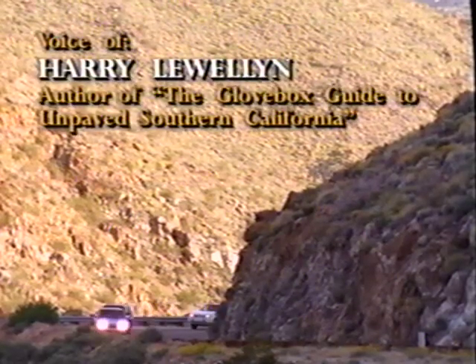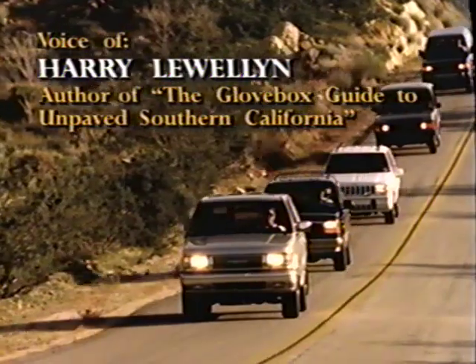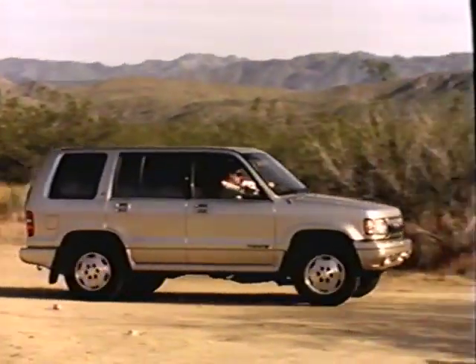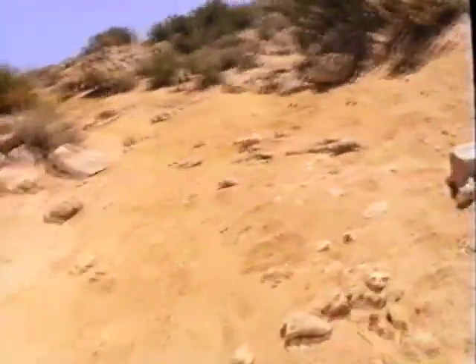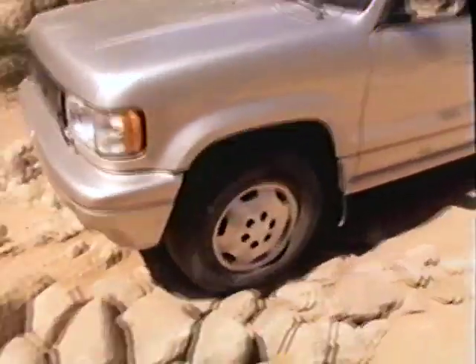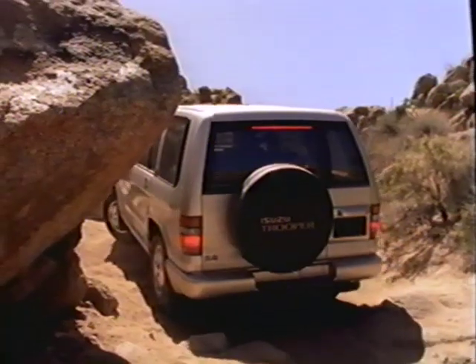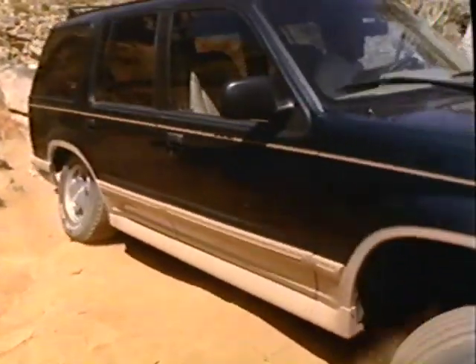California's Anza-Borrego Desert State Park is the largest in the continental United States — over a thousand square miles, covered with off-highway vehicle trails and beautiful scenery. We're taking the one-way Pinion Mountain Road to prove the abilities of these SUVs. The trail requires skills and experience you don't gain on the first trip out, but it's a good road to show the off-highway capabilities of these vehicles because it challenges every aspect of them.